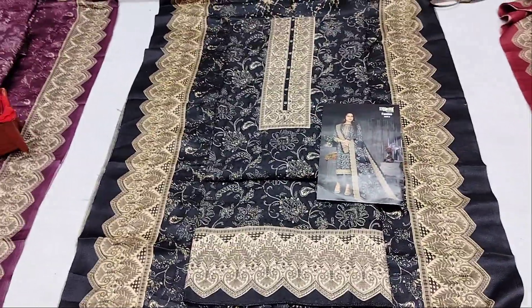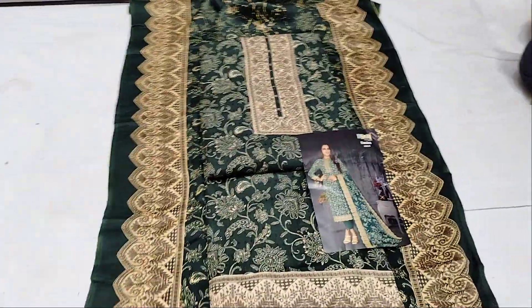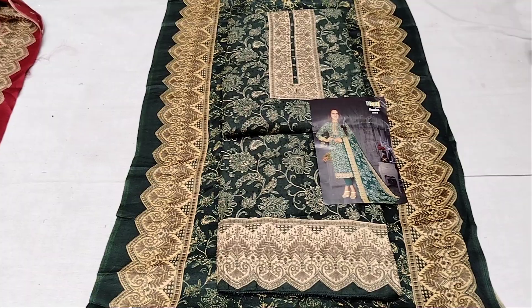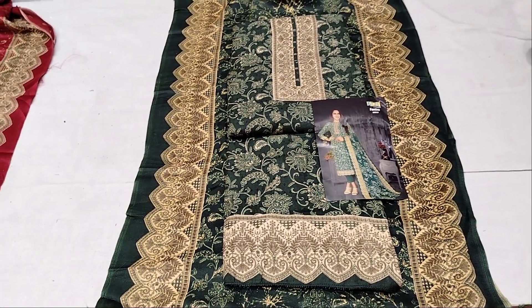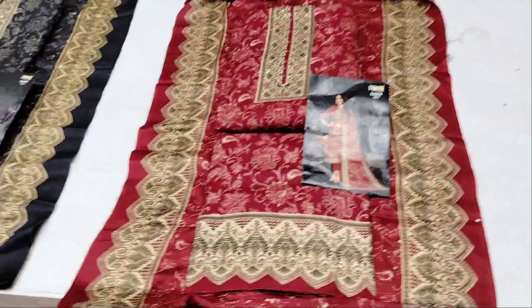There are four classic color options: the first one is wine shade, the second is navy blue, the third is cherry maroon, and the fourth is bottle green. All four colors are very nice. The price is only 790 — place your order now.